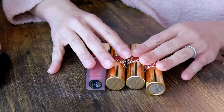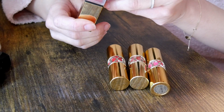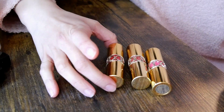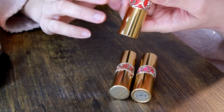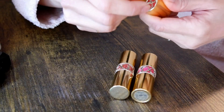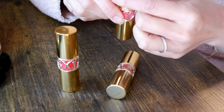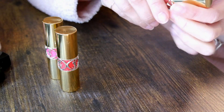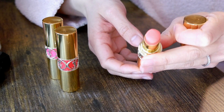These are the four YSL lip products I have left, and I'm definitely keeping all of them. This is their liquid lipstick in shade 16 — one of my favorite neutral pinks. Then I have three Rouge Volupté lipsticks: shade 28, a rosy bright pink; shade 32, a neutral pink; and shade 15, a nice light peach color.